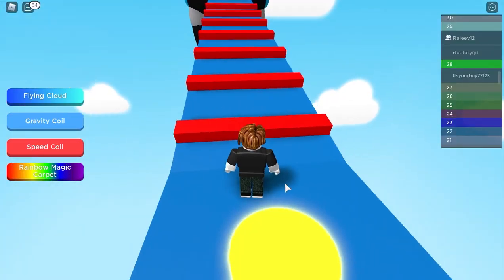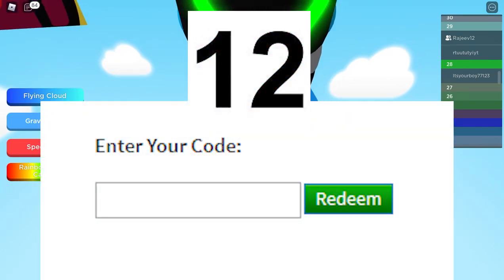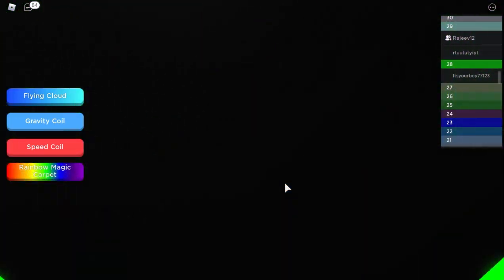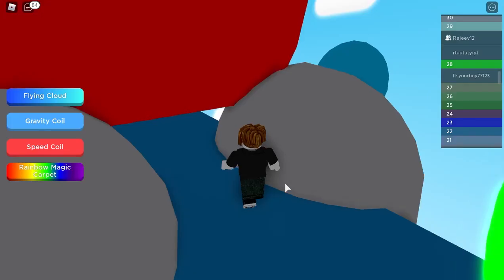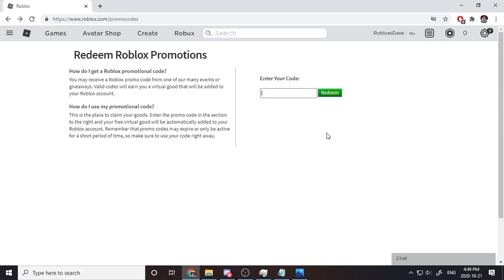Hey, what's up guys, your boy Roblox Dave here! I have 12 new Roblox promo codes that will give you guys 12 new accessories to use in your Roblox gameplay. I haven't even seen what these promo codes give — let's go find out together. Now you should be at the redeem Roblox promotions page, where we will be entering our codes.